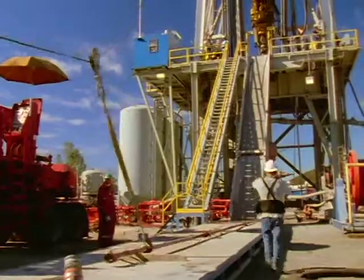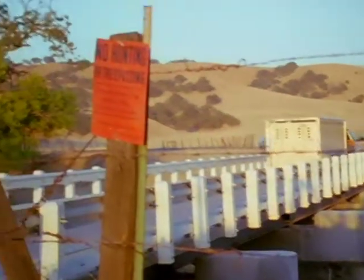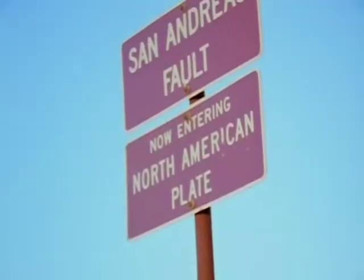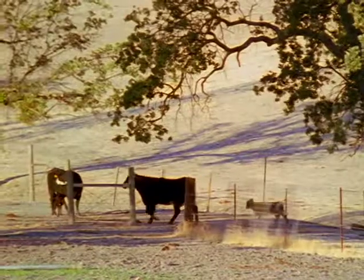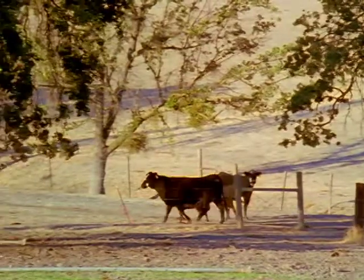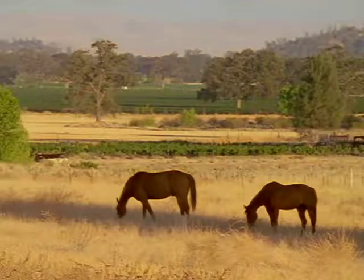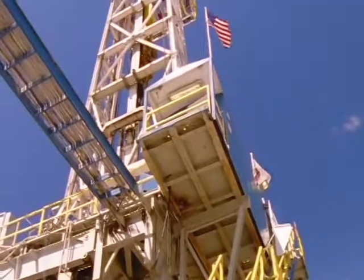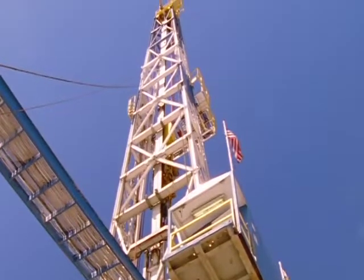Unlike the parts of the San Andreas Fault that only rupture occasionally in large, destructive earthquakes, this stretch of the fault creeps along steadily and produces many small, harmless earthquakes. What is it about this part of the fault that lets earthquakes start so easily? Answering that question could be a major step toward knowing if earthquakes are predictable.